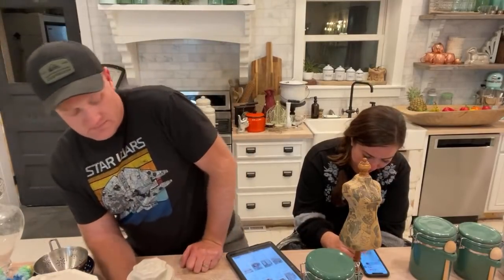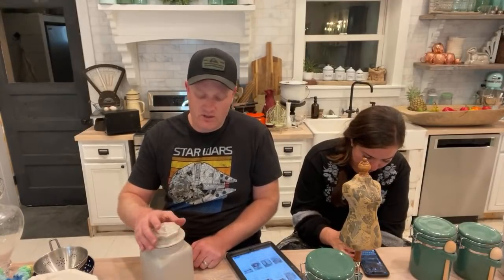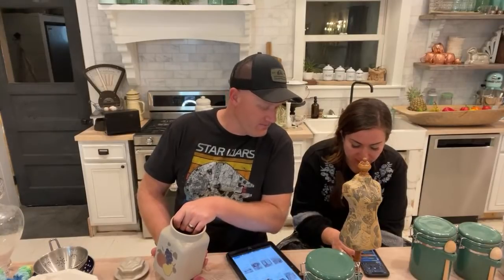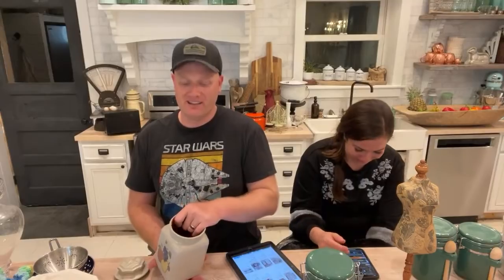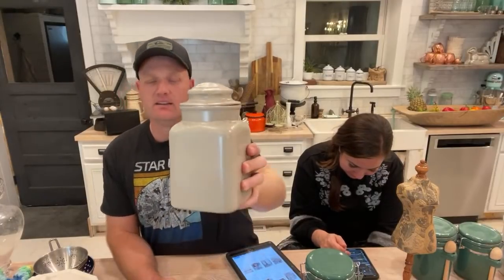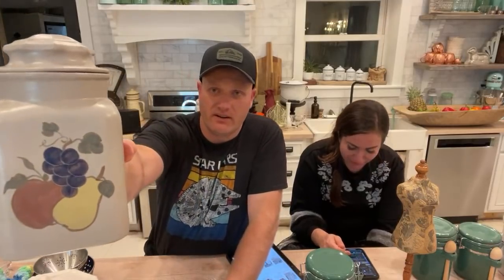Stoneware jar with lid — this one will also be painted. We got a super chat! Thank you Sally — we're putting that in the TV fund, or maybe the garage door fund, or maybe the Jeep fund. We appreciate it! So this canister — don't paint it, don't paint it! Well, sadly the grapes have got to go — they can't stay.